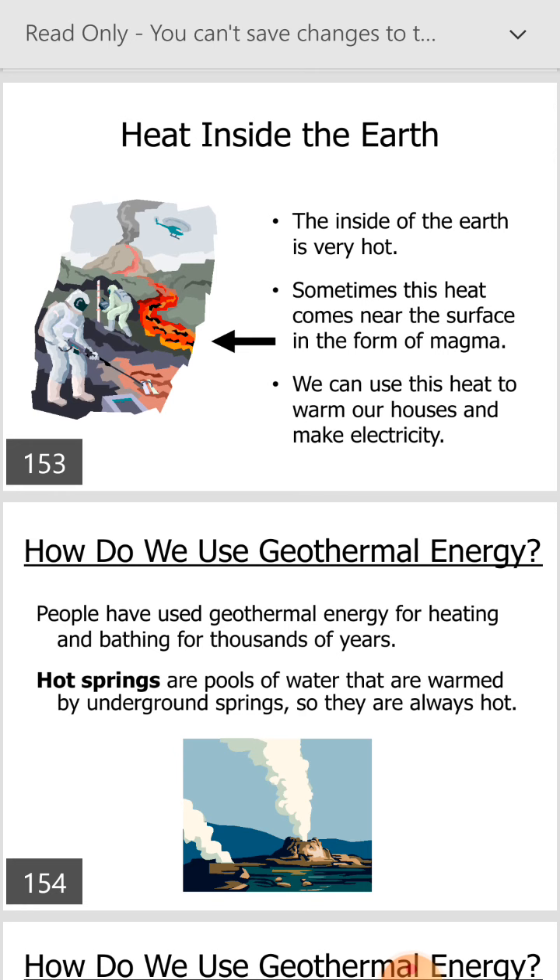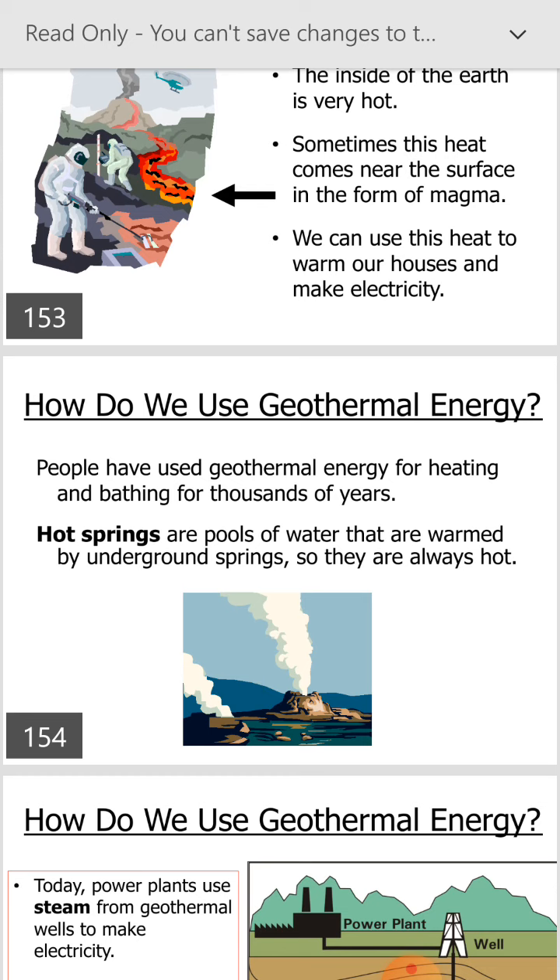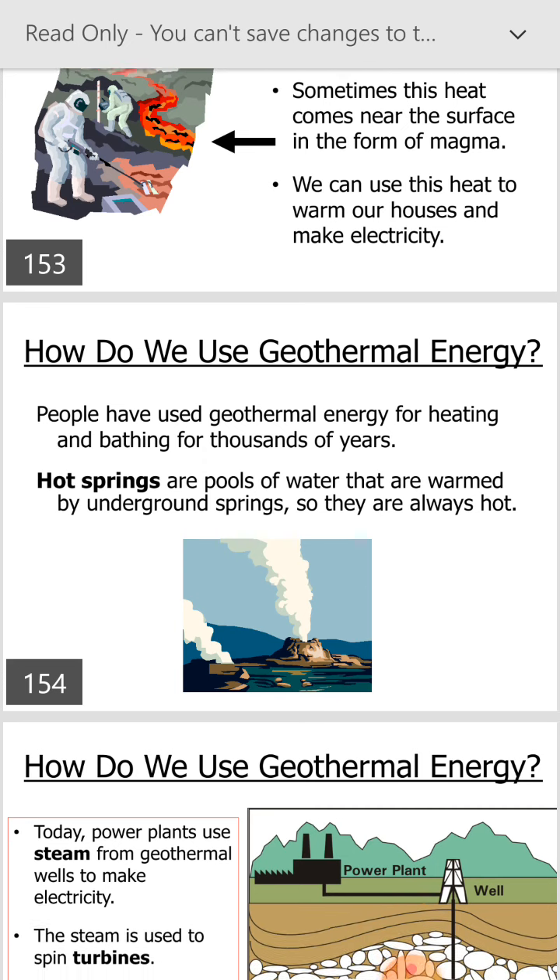People have used geothermal energy for heating and bathing for thousands of years. Hot springs are full of water warmed by underground springs, so they are always hot.